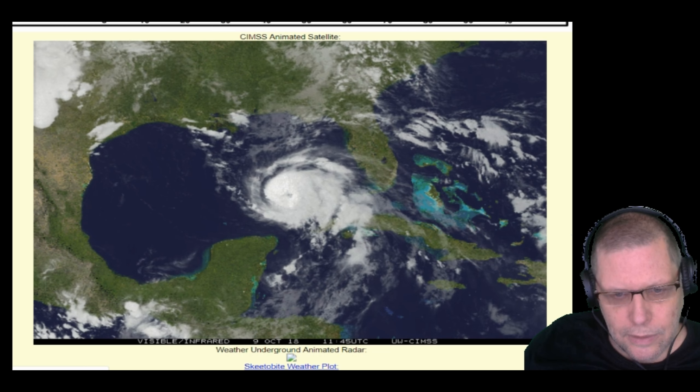Here is satellite imagery of the storm and we can see the eye developing as it moves out over the coast of Cuba into the open waters of the Gulf of Mexico. The Gulf of Mexico is very hot this time of year — the waters are very warm and this feeds hurricanes, which will help the storm intensify.